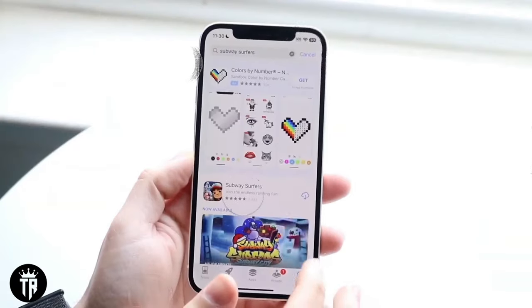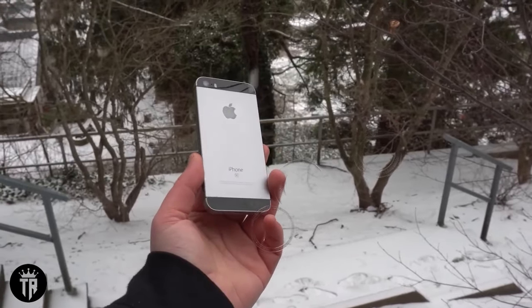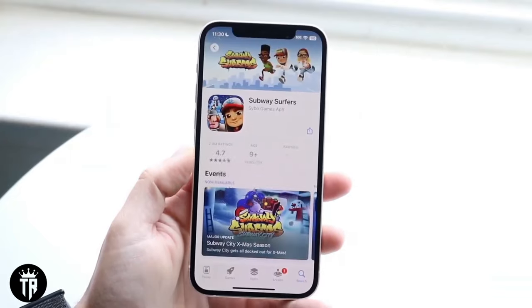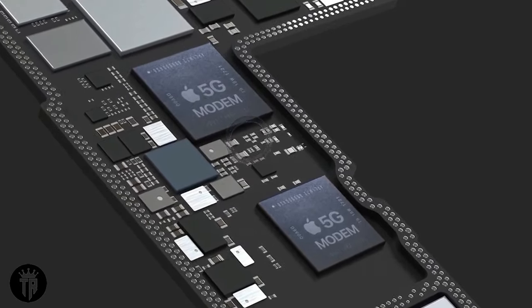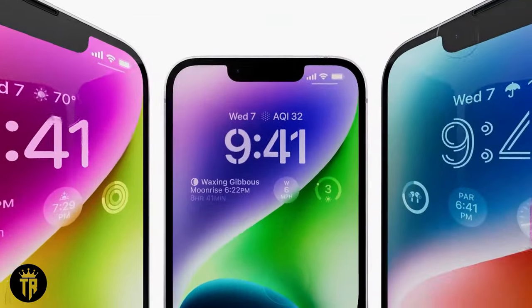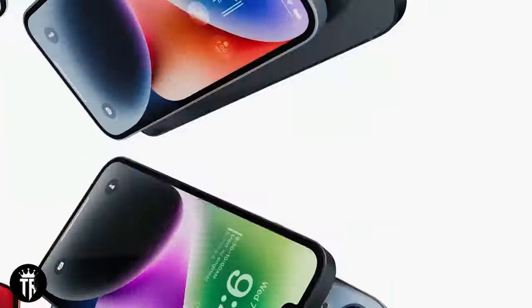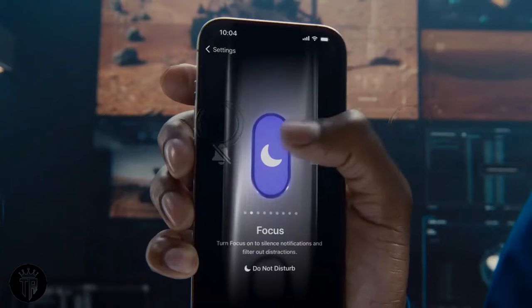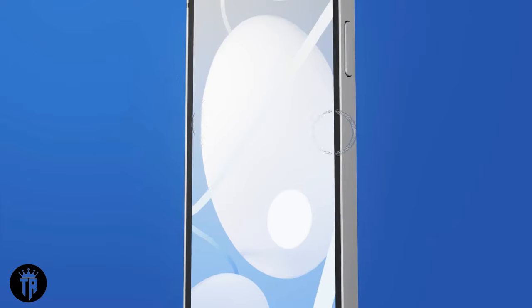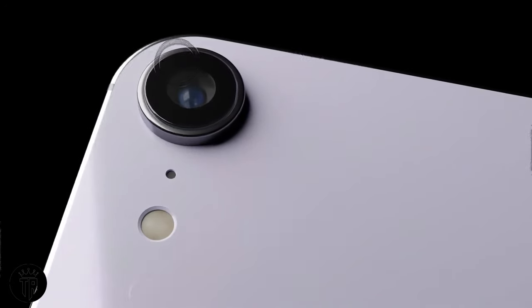Face ID vs. Touch ID — the authentication dilemma: one of the intriguing aspects of the SE4 is the authentication method. While many expected the return of the standby Touch ID button, recent reports from Ming-Chi Kuo suggest that Face ID might be the chosen route. This move aligns with Apple's commitment to innovation and aligns the SE series with the latest biometric authentication technology. The possibility of a Touch ID button, akin to the iPad Air and Mini, had seemed plausible, but the winds of change seemed to favor facial recognition technology for the iPhone SE4.